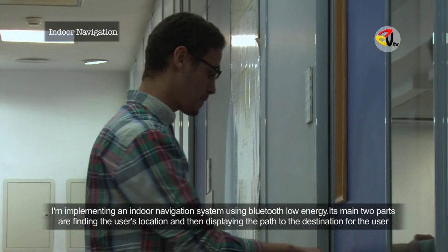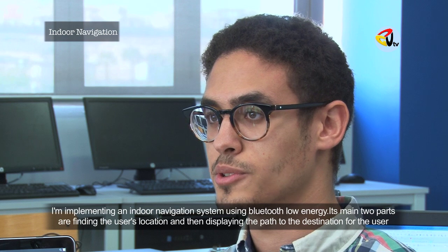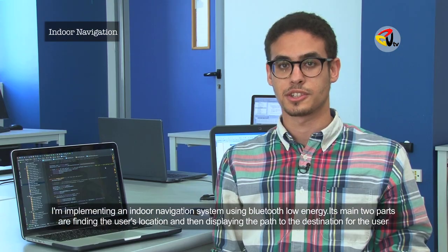I'm implementing an indoor navigation system using Bluetooth Low Energy. Its main two parts are finding the user's location and then displaying the path to the destination for the user.